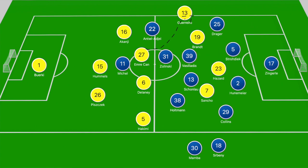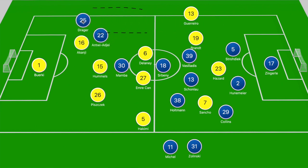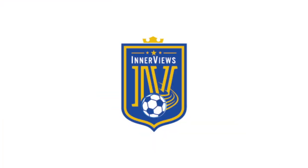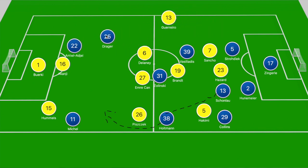From Paderborn, one specific threat emerged: space beyond Rafael Guerrero when Dortmund were attacking. Antwi Ajay was able to break into that zone and run at Akanji, with Drager making overlapping runs — however, when Antwi Ajay got into good positions he was unable to test Berkey. Holtman also showed pace down the left. In the build-up to the goal that pulled Paderborn back to within one, they did a good job pulling Dortmund out of position down the right: Drager broke into the box, there was no Guerrero on that side, and Antwi Ajay left it to Drager — forcing Emery Chan to make a diving block.